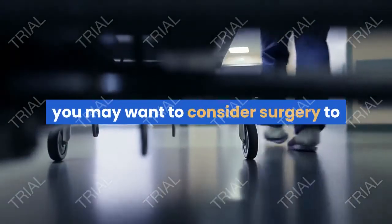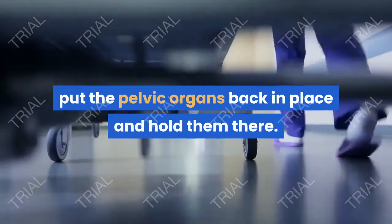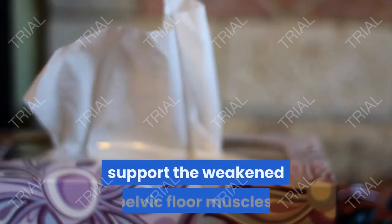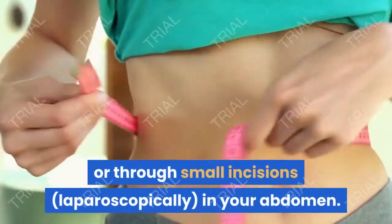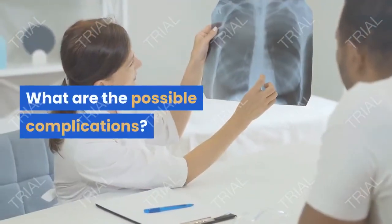Surgery: if other methods don't help, you may want to consider surgery to put the pelvic organs back in place and hold them there. A piece of your own tissue, tissue from a donor, or a man-made material will be used to support the weakened pelvic floor muscles. This surgery can be done through the vagina, or through small incisions laparoscopically in your abdomen.